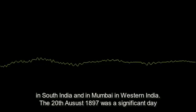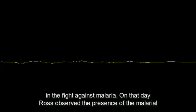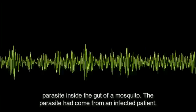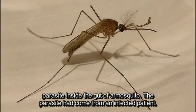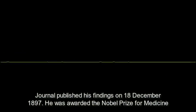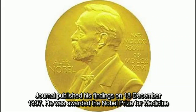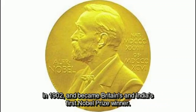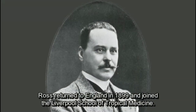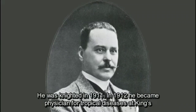The 20th of August 1897 was a significant day in the fight against malaria. On that day Ross observed the presence of the malarial parasite inside the gut of a mosquito — the parasite had come from an infected patient. The next day he confirmed that the parasite grows in the mosquito. The British Medical Journal published his findings on 18th December 1897. He was awarded the Nobel Prize for medicine in 1902, becoming Britain's and India's first Nobel Prize winner.